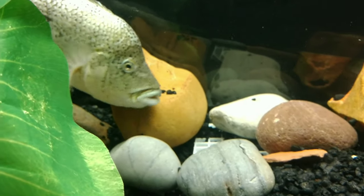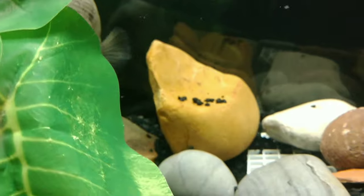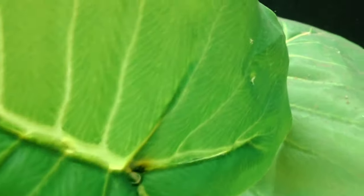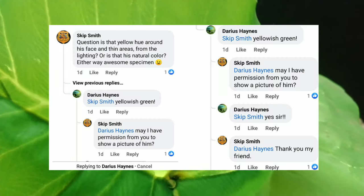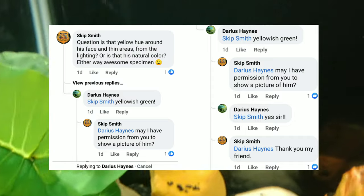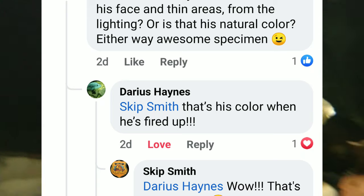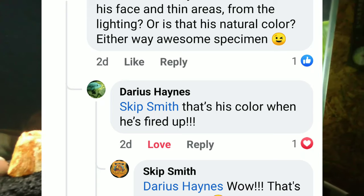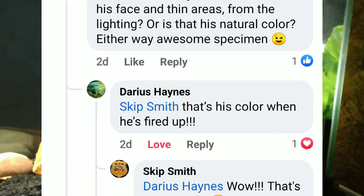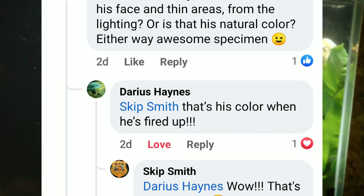So I did what most responsible viewers would do — I asked him: is that his true color or is it the aquarium lighting? And he responded yes, it's his true color, and went on to explain that his colors are like that when he's fired up. He also stated it's a yellowish green hue coloration.